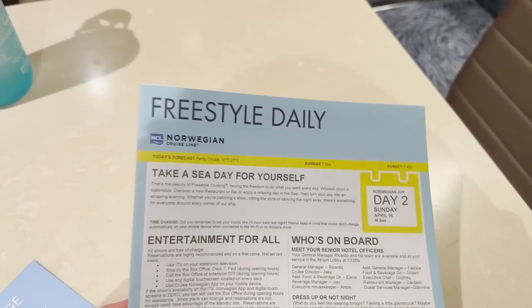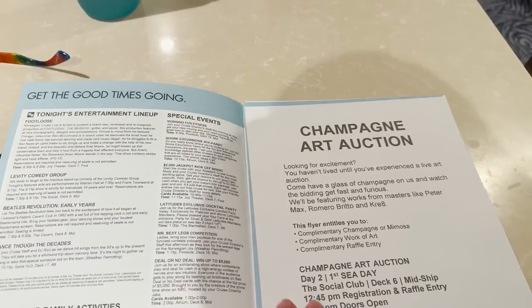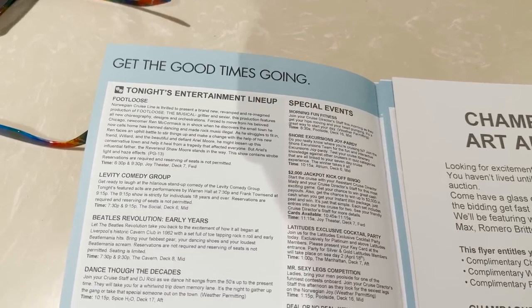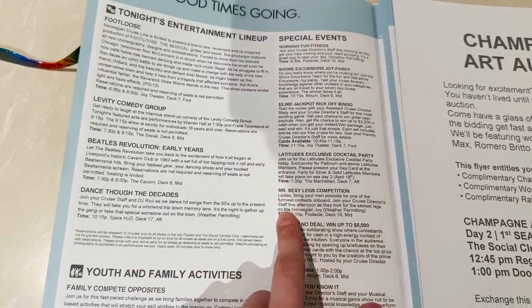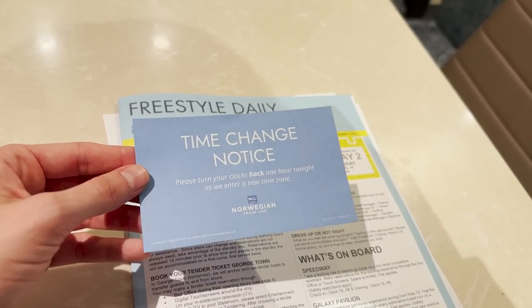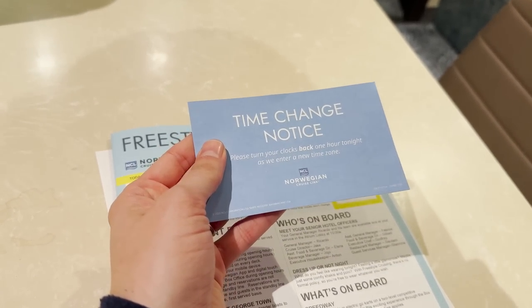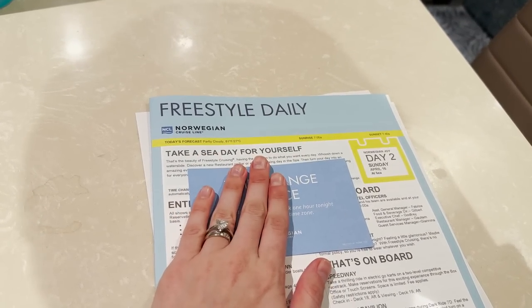Back in the room and we got some mail delivery — the Freestyle Daily, which is basically like the cruise compass for NCL: the equivalent newsletter with all the activities going on tomorrow for day two. There's a Mr. Sexy Legs competition — Matt should I sign you up? We also got a notice that we're moving our clocks back tonight, which means an extra hour of sleep. So if you have this itinerary, expect to time-travel like Doc and Marty in Back to the Future!